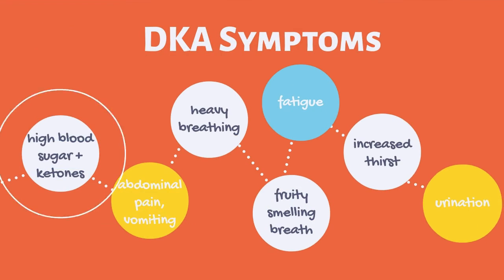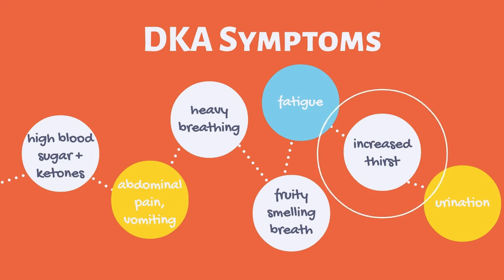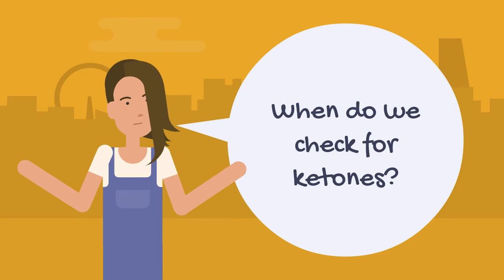Symptoms of DKA include high blood sugar with moderate or large ketones, abdominal pain, vomiting, heavy breathing, fruity smelling breath, fatigue, increased thirst and urination.